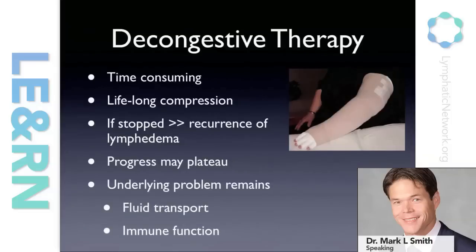Patients who are compliant often reach a plateau or may actually regress over time as their disease process progresses and the inflammatory and fibrotic changes in the limb progress. This is because the underlying problem still remains — there's a disruption of fluid transport in the extremity as well as a disruption in the immune function of the extremity.